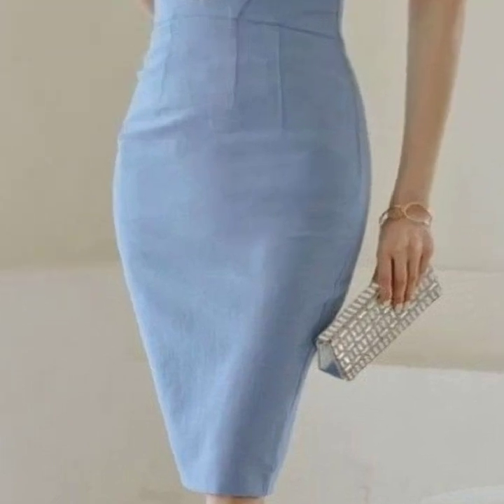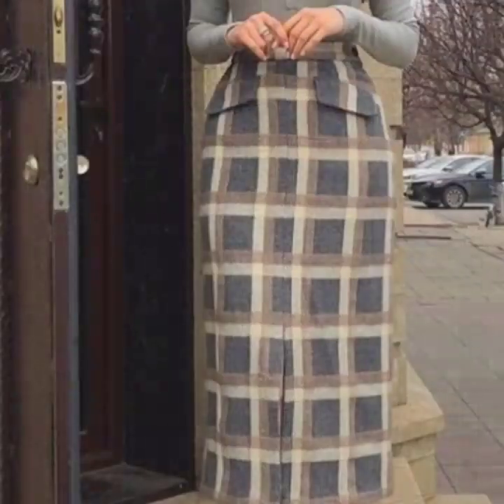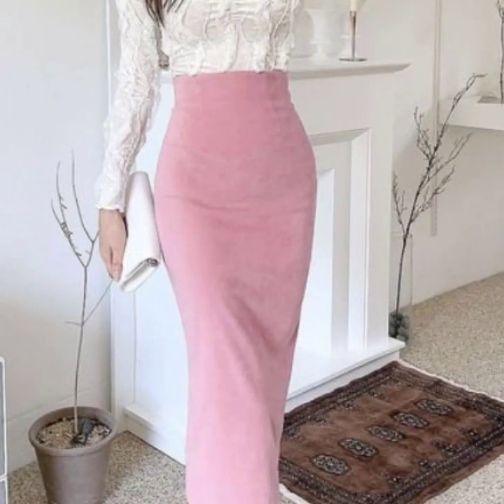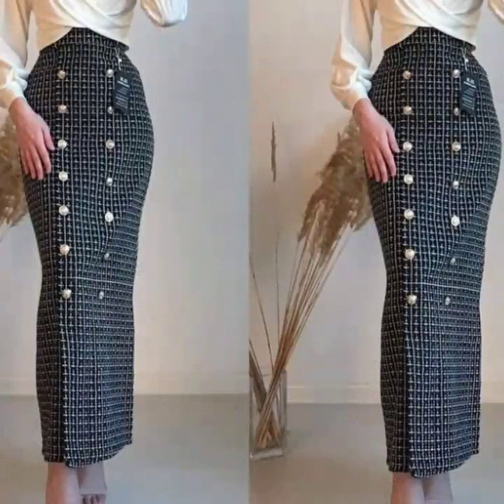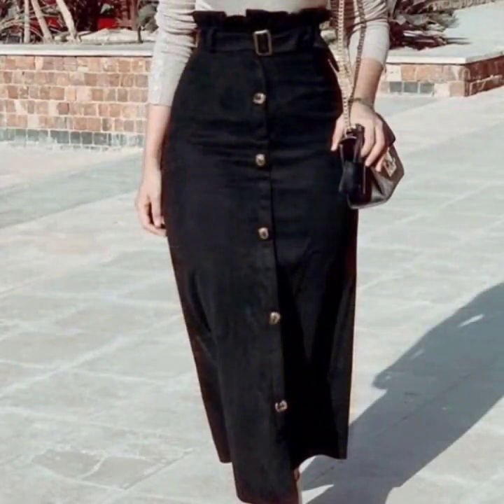All the designs are trending and they're looking so beautiful and nice. I must suggest that for more designs and more ideas, just keep on watching this video till the end. There are so many more beautiful designs and ideas you'll explore in this video, and I hope you're going to love this collection and find it very helpful.